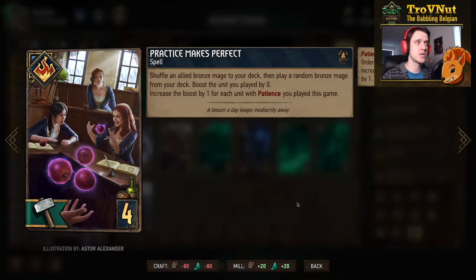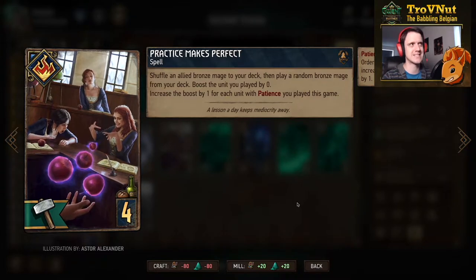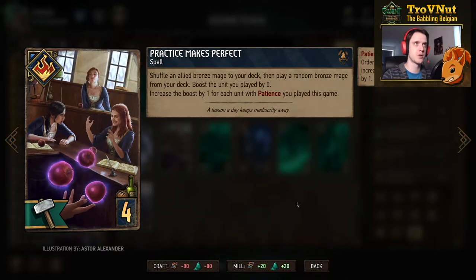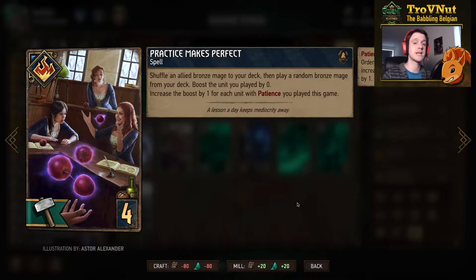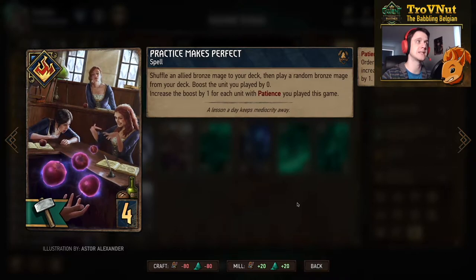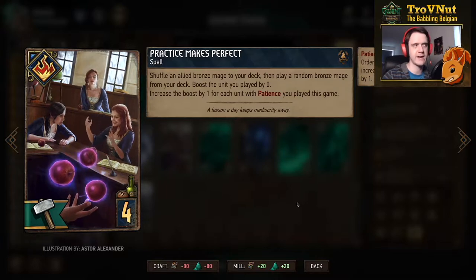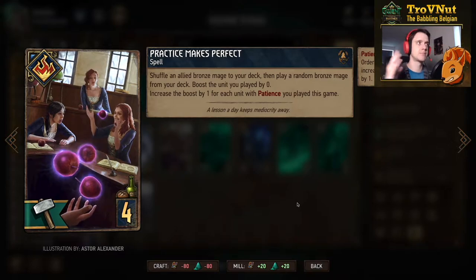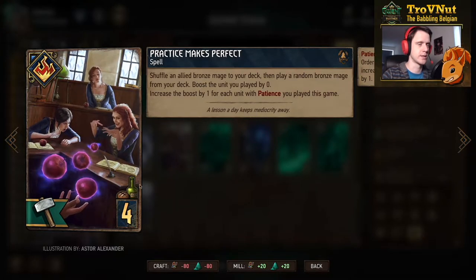We have one Practice Makes Perfect, which is a spell — important for the spellweavers still in this deck. It allows you to shuffle an allied bronze mage from the board back into your deck and then play a random bronze mage from your deck to the field. You also boost this unit by the amount of patience units you've played this game, so usually this gives at least five or six points of boost, and the replayed bronze unit could also be another Alumni.